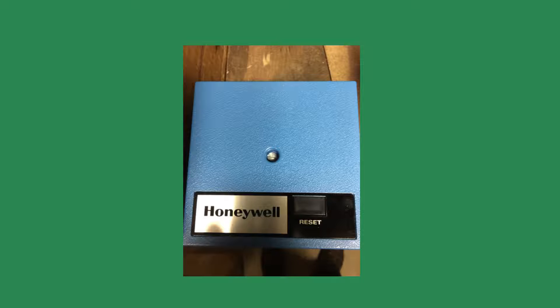The lesson learned here is to only press the reset button once. If the boiler fails, the cause should be investigated.